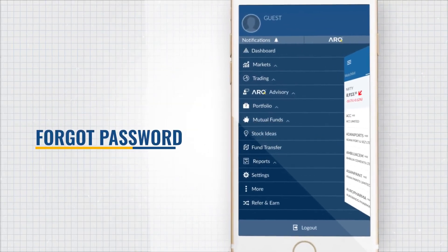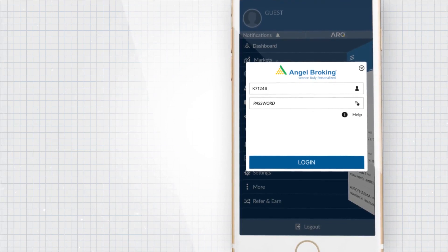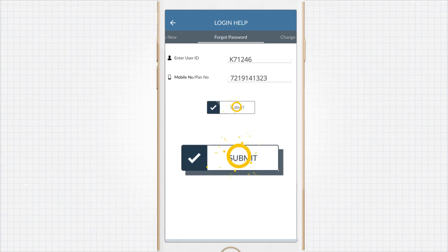We may forget our passwords. In case it happens with you, just follow these two simple steps. Click on Help on the login page. Enter your client ID, mobile number and click Submit.